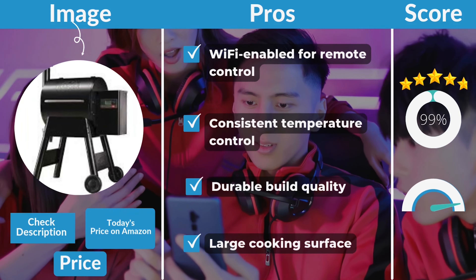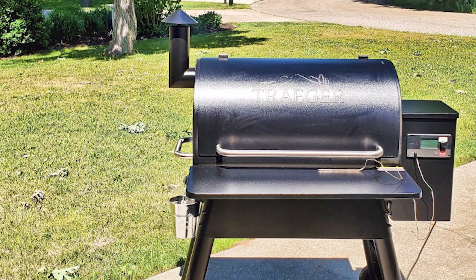Traeger Pro 575 Pros and Cons. Pros: Wi-Fi enabled for remote control, consistent temperature control, durable build quality, large cooking surface. Cons: requires electrical outlet, potential Wi-Fi setup issues.